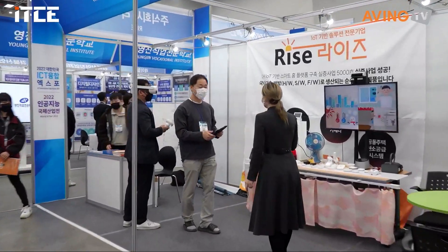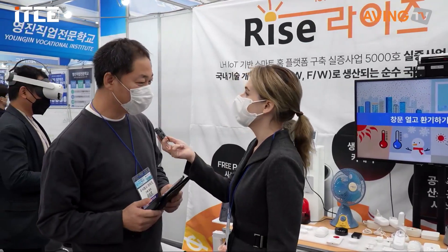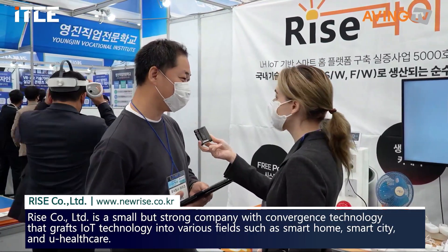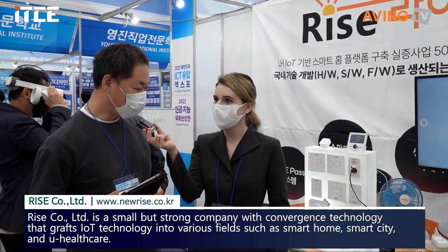Hi, hello. Please introduce yourself to the company. Yes, we are an IoT Smart Home company, RISE. So this company RISE here is a smart IoT company. Yes.